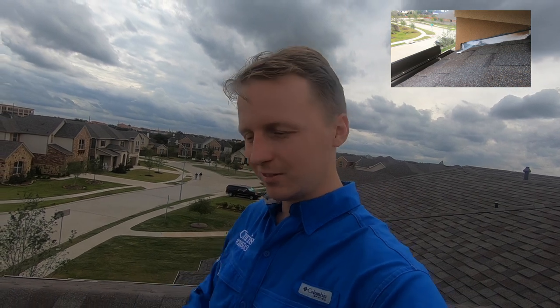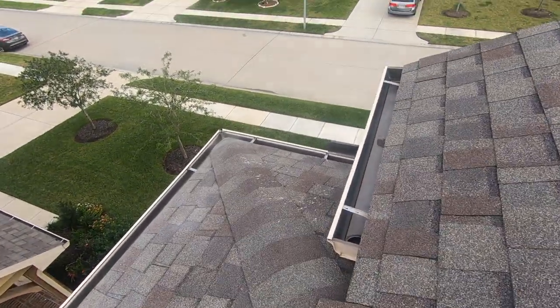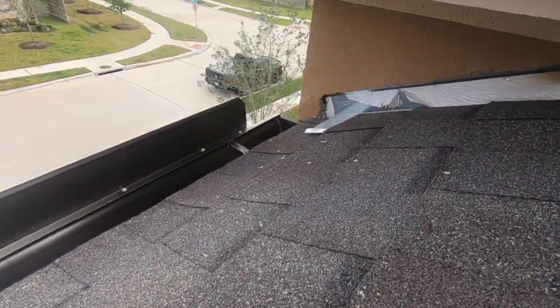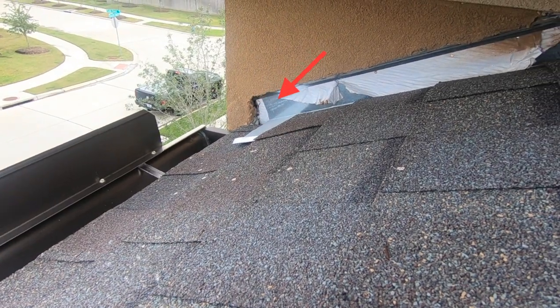So coming around the corner here and it's pretty tight, pretty close to the edge. But as you see, that's an easy area for water to penetrate.